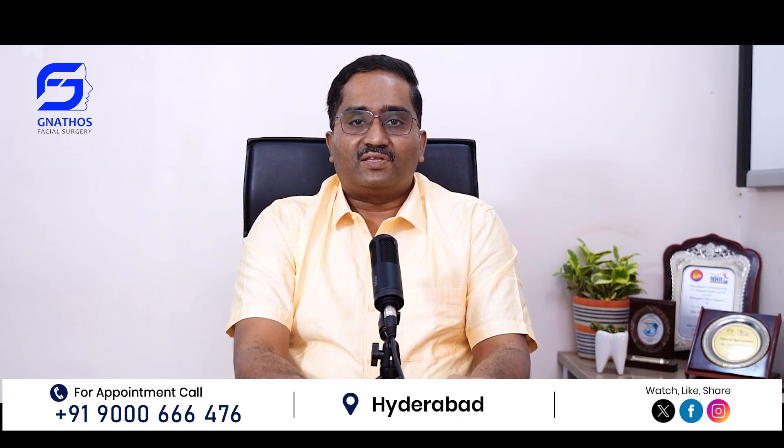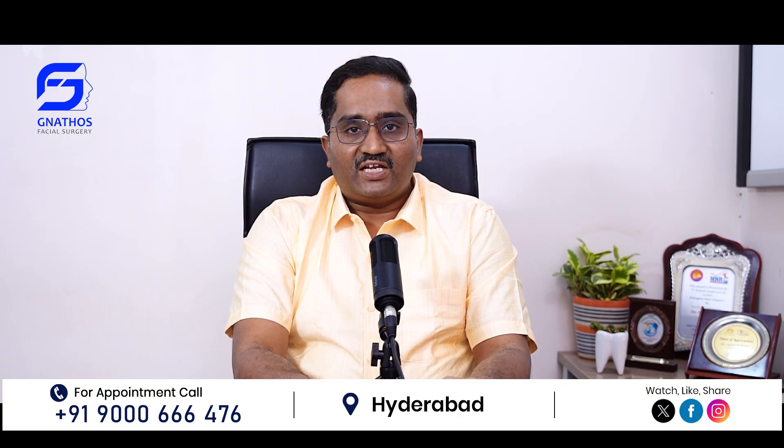If you find this video's information useful, please follow this channel and share this information with persons who are in need. Thank you.